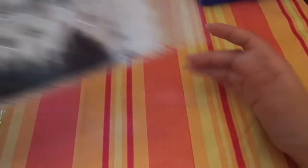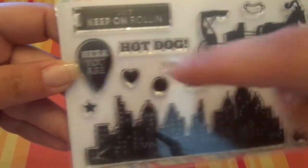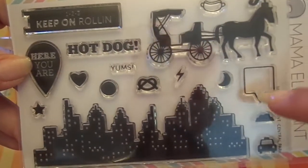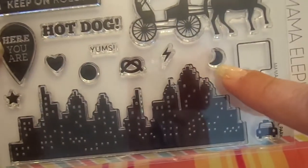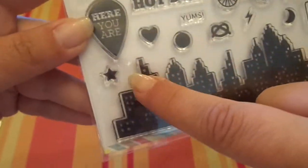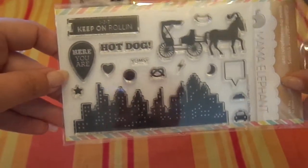Then this one here is called Central Park. I love it. It's got a little flag banner — one, two, three, keep on rolling — a geotag with 'here you are,' a hot dog, a little horse and carriage, a speech bubble, a mini cloud, a mini taxi, a little moon, a lightning bolt, a pretzel, 'yums,' a solid circle, a solid heart, and a star. And then of course the cityscape, which I love. So cute.